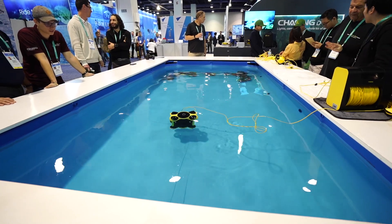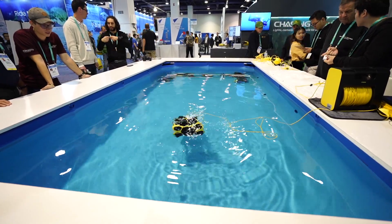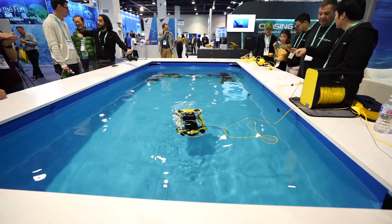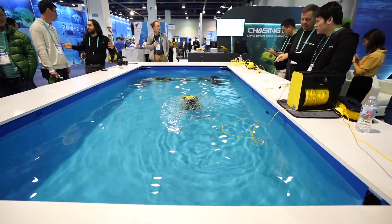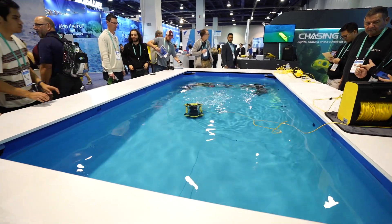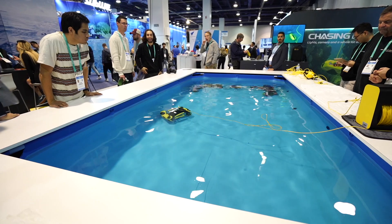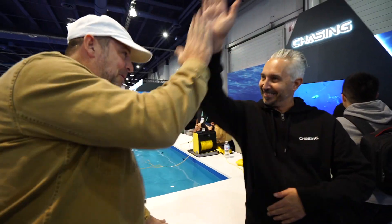Now we're going to go vertically down — look at that, almost straight down. Will it point straight up? Yes! So if you're doing a hull inspection on a boat you can go straight up along the side. It's doing a wheelie — there we go. I can still move forward, backwards, and sideways in this orientation. Hit the button again and it flattens right back out.